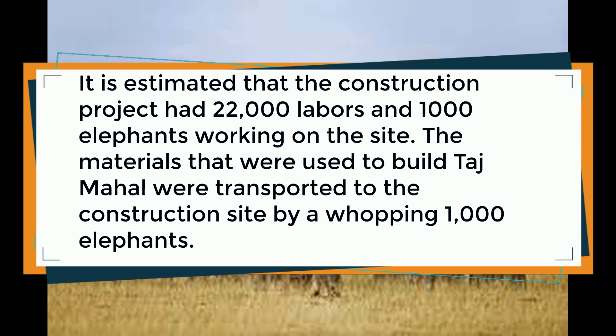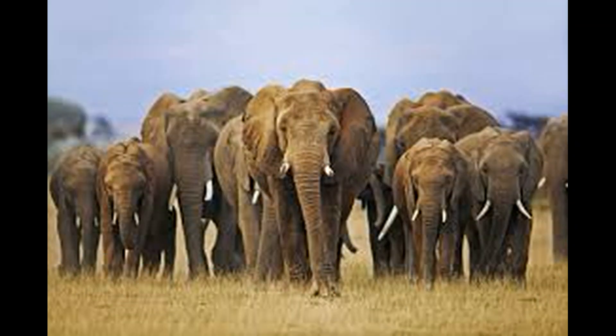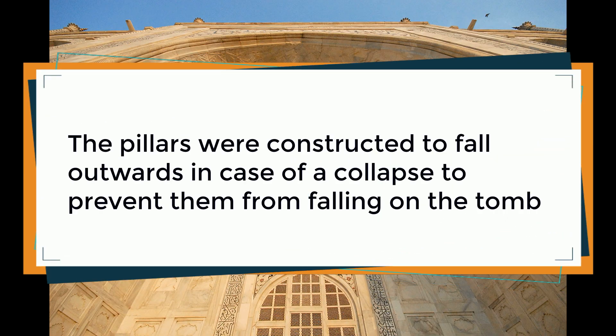It is estimated that the construction project had 22,000 laborers and 1,000 elephants working on the site. The materials used to build the Taj Mahal were transported to the construction site by 1,000 elephants.